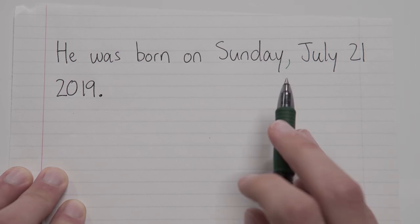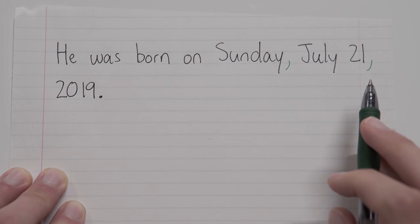So what day of the week is it? Sunday — so comma after Sunday. And what day of the month is it? Well, it's July 21st, so comma after 21st. And this leaves the year, 2019, all by itself. So we're good.